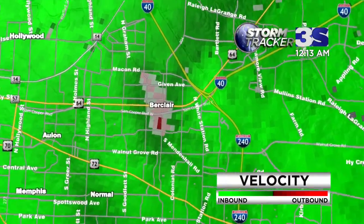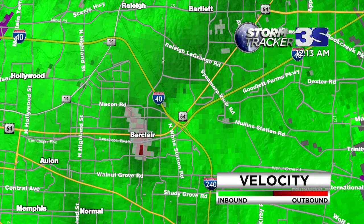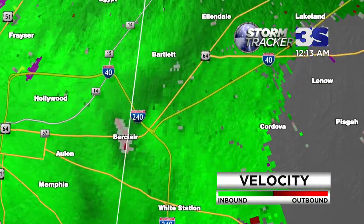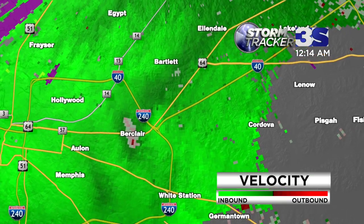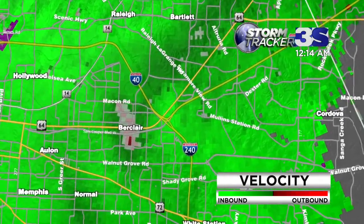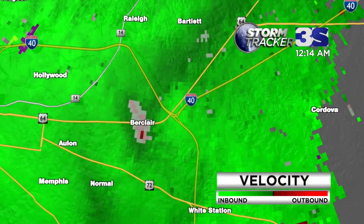We'll get a couple more sweeps here in just a moment and get an update on this. But if you're over near Sycamore View, Goodlett Farms, Raleigh LaGrange Road, Mullen Station Road — if I'm just calling out your neighborhood — get down into your safe spot under the stairs, interior room, bathroom closet. Put something on your head, cover your head, make sure that you and your family are safe. Blankets, towels, whatever it takes.